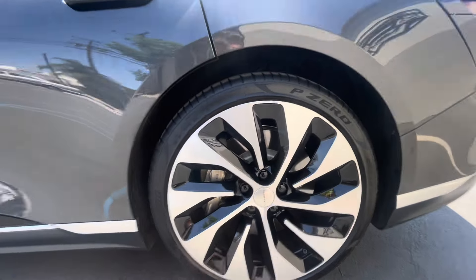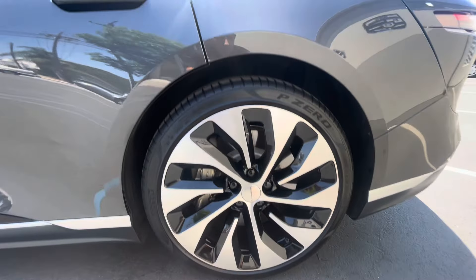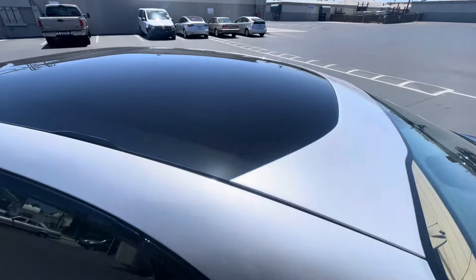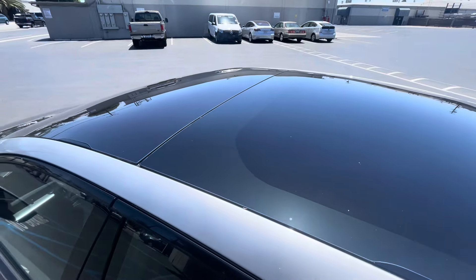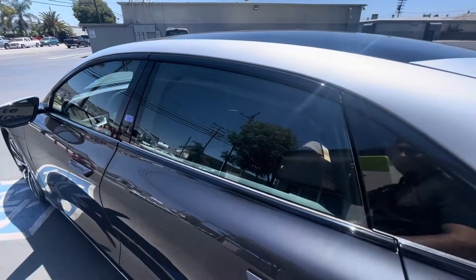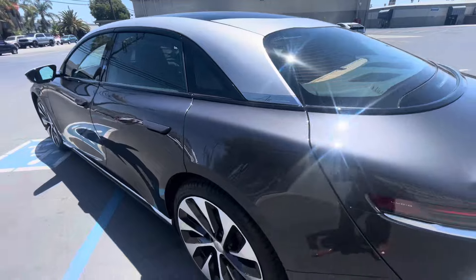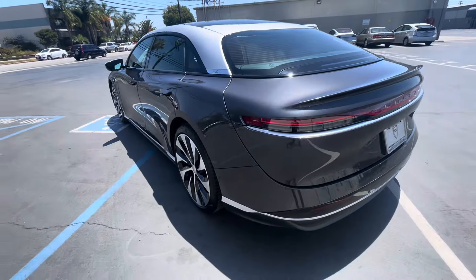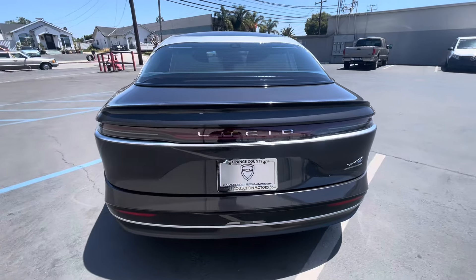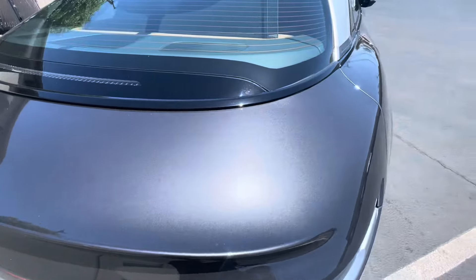Probably P Zeros on the back as well — small blemish right here. The Lucid Air Grand Touring glass roof is in great condition. It does have the side screen as well as the rear. I'm not seeing anything to point out quite yet — really, really clean car. Paint looks great in the sun as well.